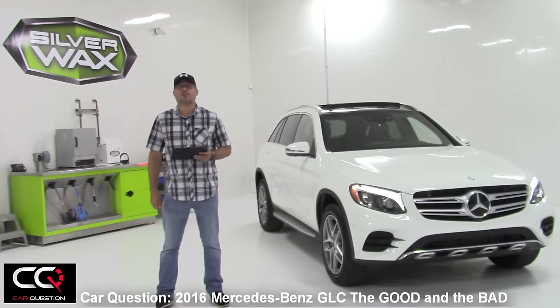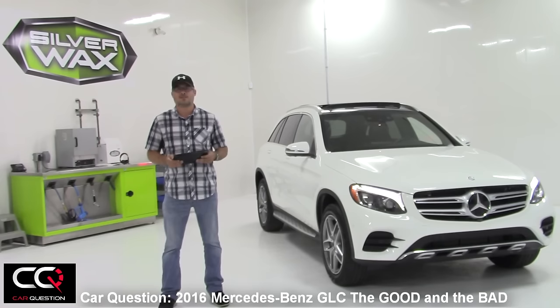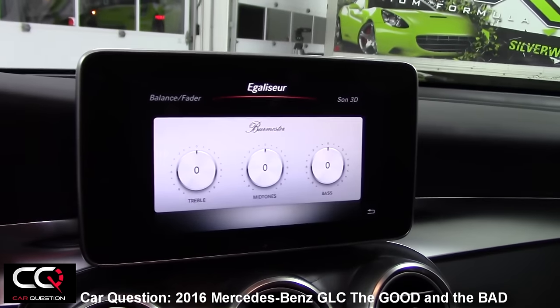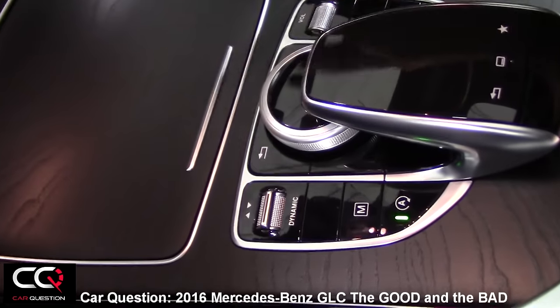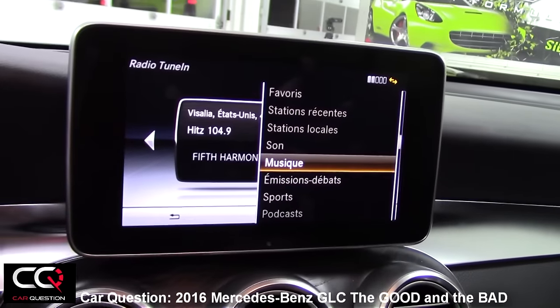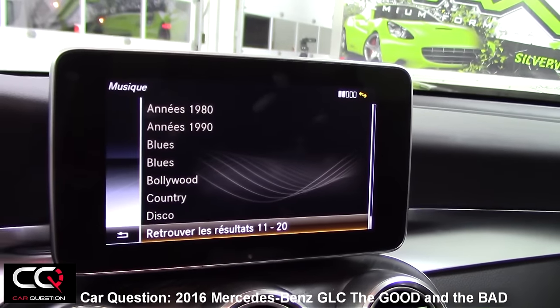Let's talk about the minus and the plus points of the Mercedes-Benz GLC. Starting with the minus points: the multimedia interface. You need to learn it to get the hang of it. There are so many features that you need to practice if you want to fully use all its capability. Do that training in your driveway, not while you're driving the car.